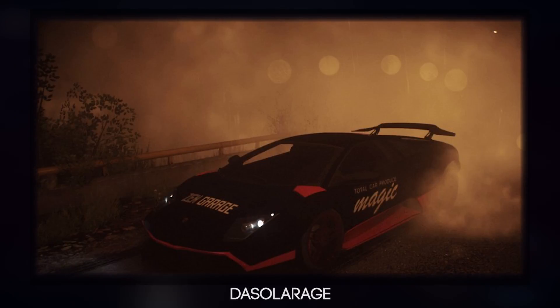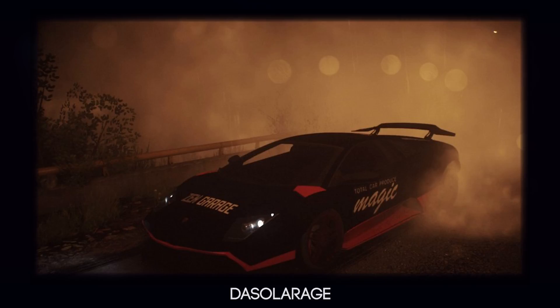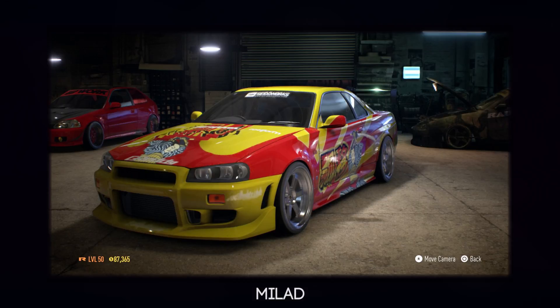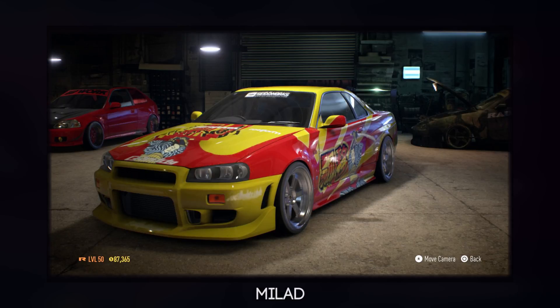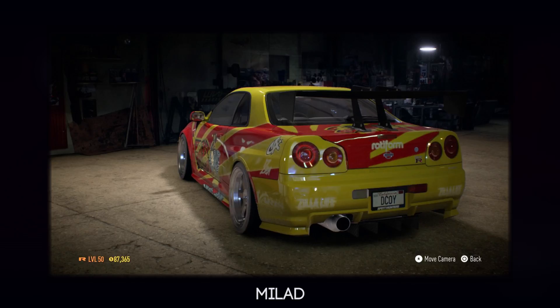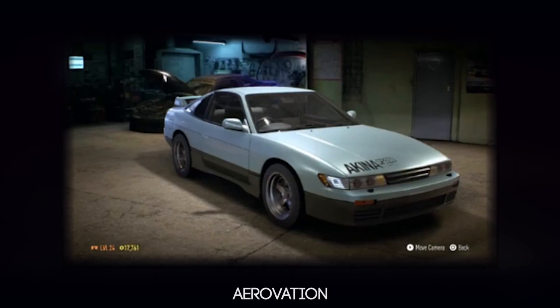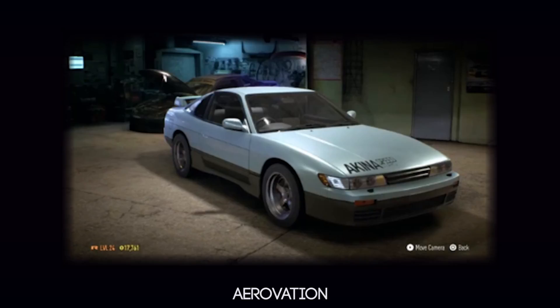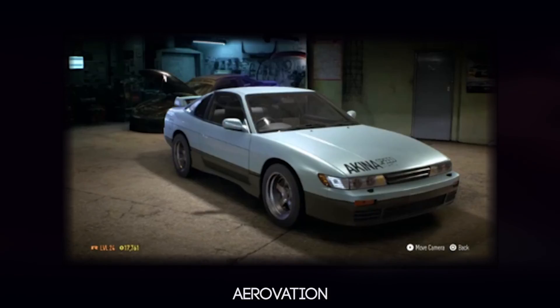The next one is from DeSolaridge, and this is his Lamborghini — very, very nice indeed, very simple. Up next we have Milad and his R34, and the detail on that is absolutely insane — I don't even want to know how long that took. Up next is Air Revision's Akina S15, and it looks really, really nice. I think it's from Initial D and it's one of the character's cars, which looks very nice indeed.